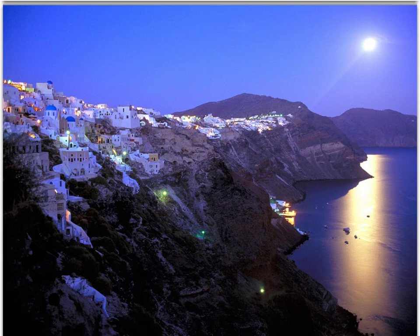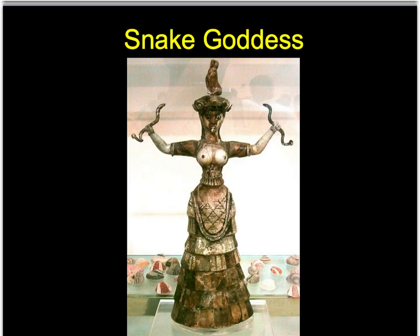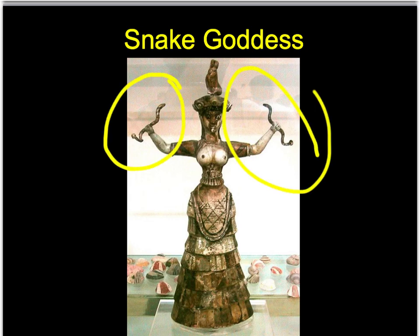Here are the steep cliffs of Santorini, which have to do with the volcanic explosion. It has the very famous pretty white houses. Here's the snake goddess. Like I said, they were a matriarchal religion. As we look here, she's holding snakes, which are associated with fertility and renewal because of the snake shedding its skin.